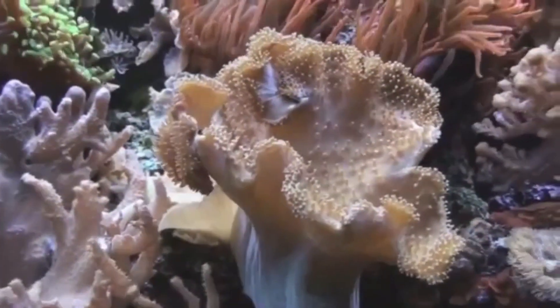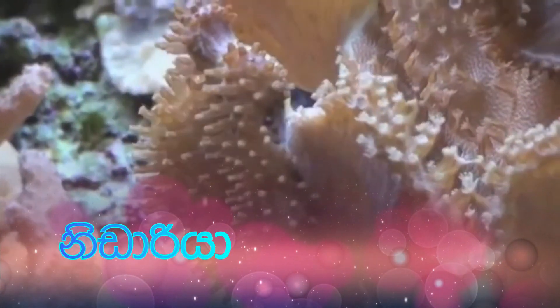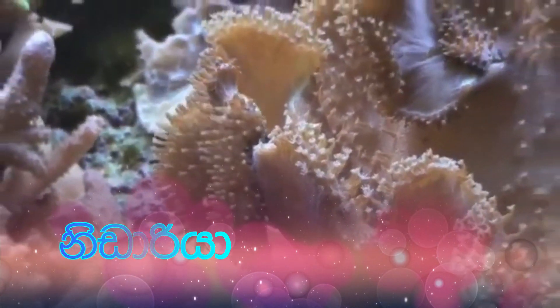Here we have a coral reef. Corals and sea anemones are members of the class Anthozoa. Anthozoa is the largest class in the phylum Cnidaria and it has over 6,000 species currently in existence.